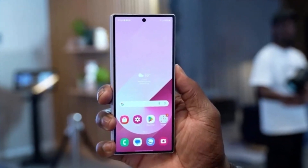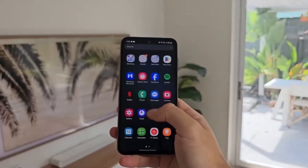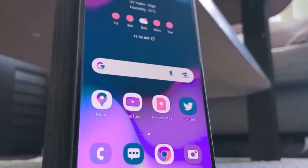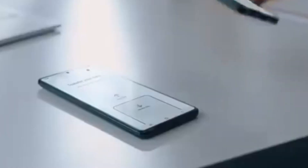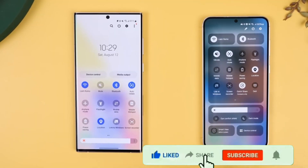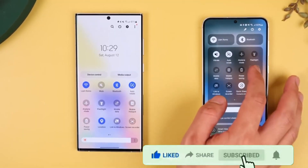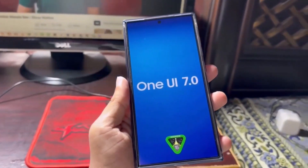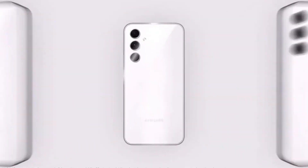And there you have it — all the features and updates we can expect from Samsung's One UI 7.0. If you liked this video, make sure to drop a like and hit that subscribe button. What are your thoughts on these upcoming features? Are you excited, or are there some things you're not too sure about? Let me know in the comments below, and as always, I'll catch you in the next one — peace out.